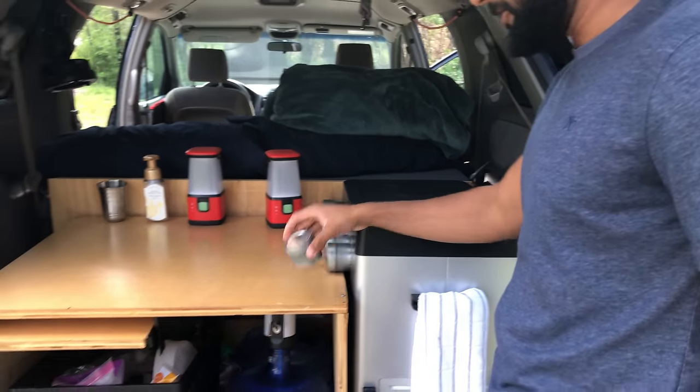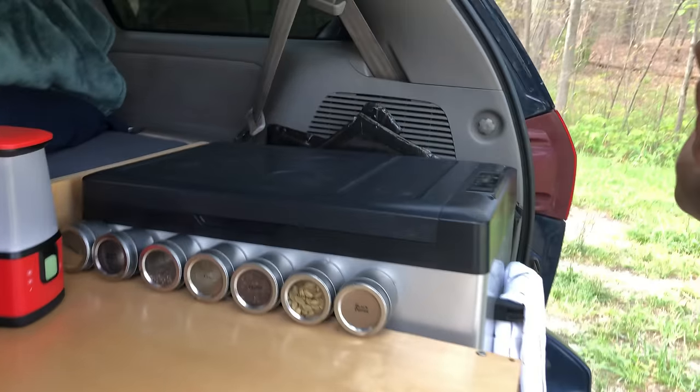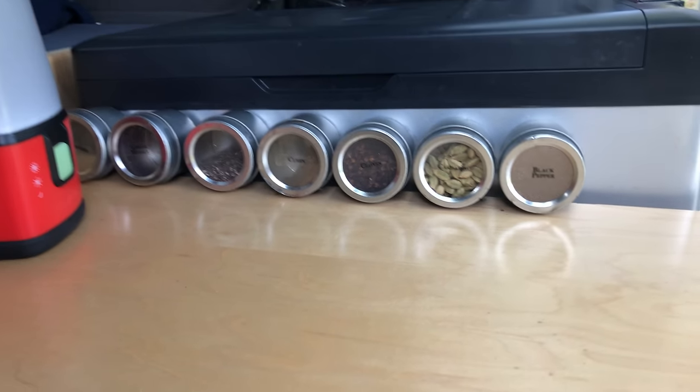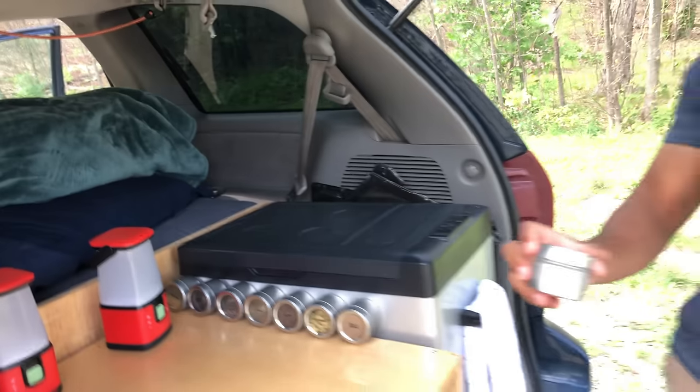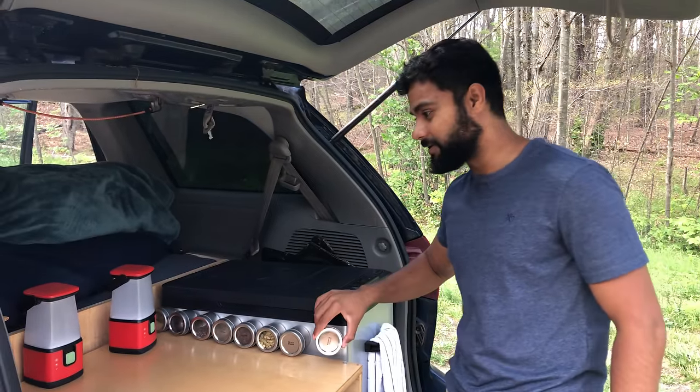On the side here is where we store our Reflectix for privacy and insulation. You can also see the magnet spice holders. I'm not sure I would recommend them — Kayla insisted we have them, but they've been more of a pain in my opinion.